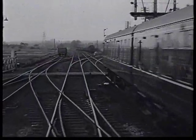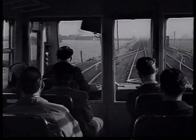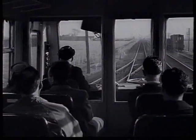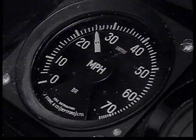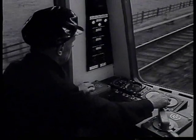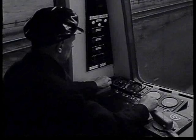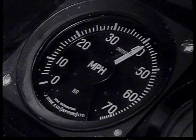Few other vehicles give such a clear view ahead. In a very short time, you reach 40 miles an hour.